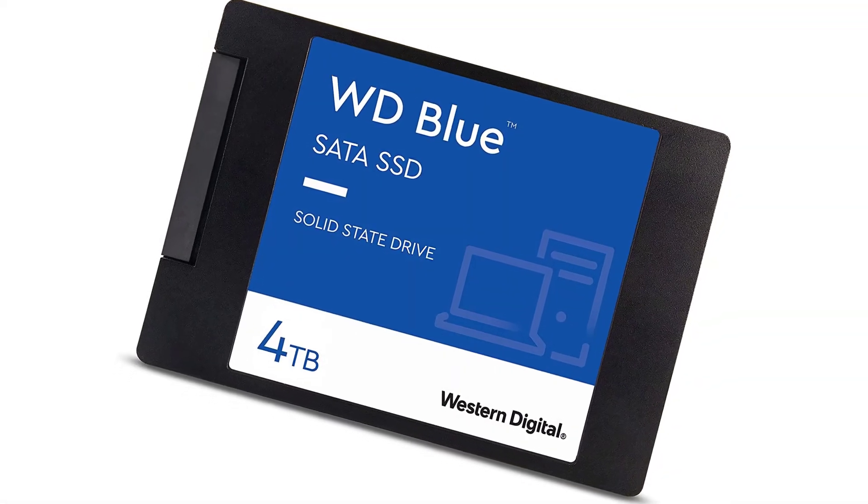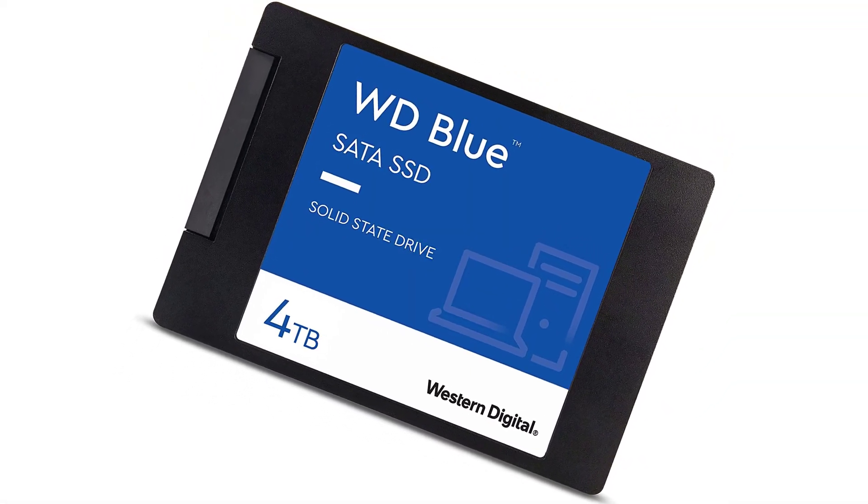That was our list of the top 5 best SATA SSDs for gaming in 2022.